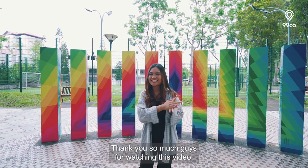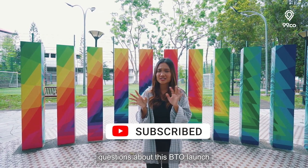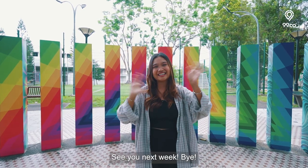Thank you so much for watching this video. Don't forget to like and subscribe to our YouTube channel, and if you have any questions about this BTO launch, feel free to comment down below. See you next week. Bye!